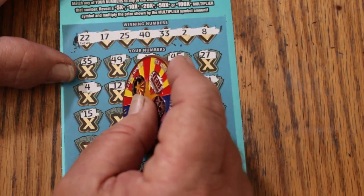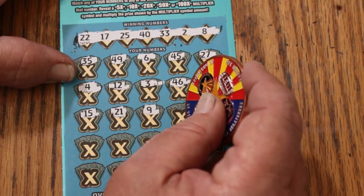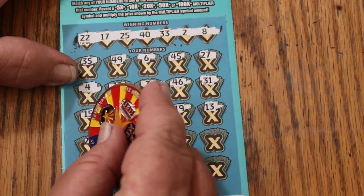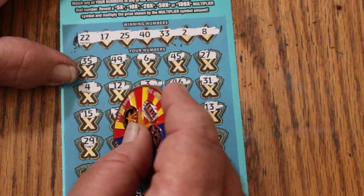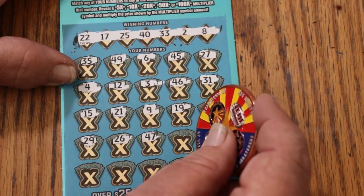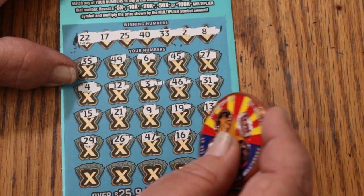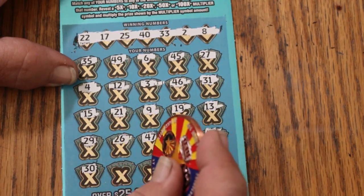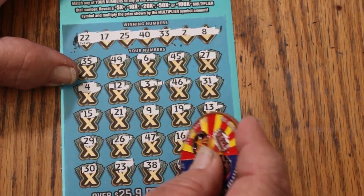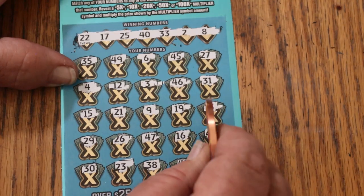My number 15. 21. Number 9. 19. 13. 29. 26. 47. 7. 16. 44 club. And 30, 23, 38, 41, and 36. So nothing down on the bottom.